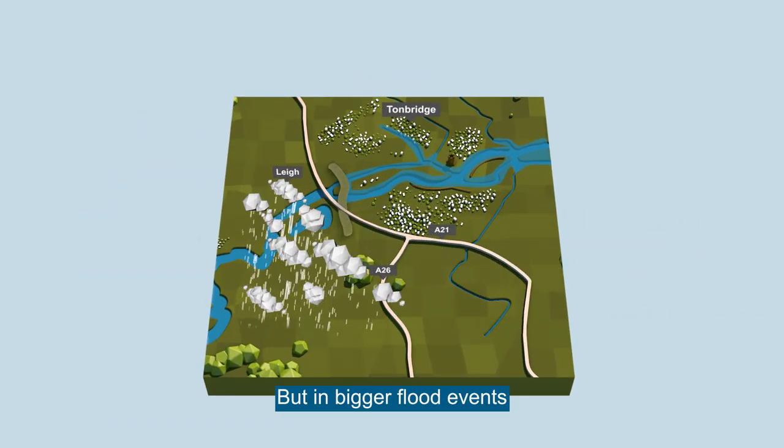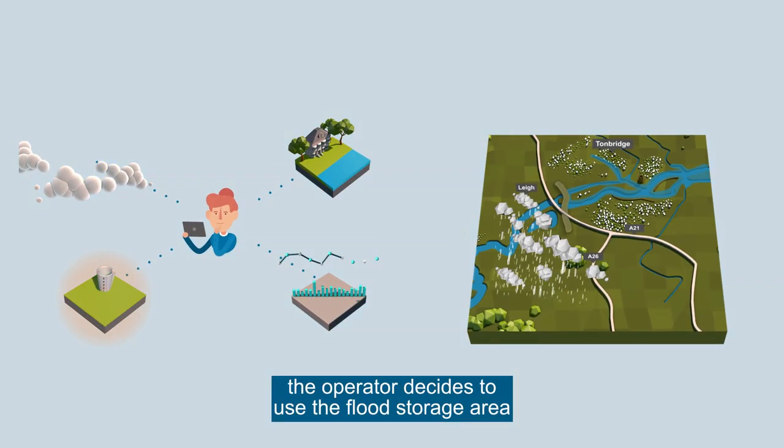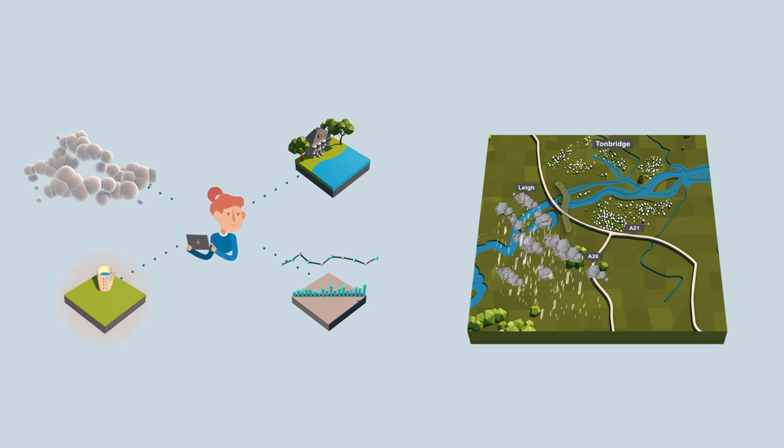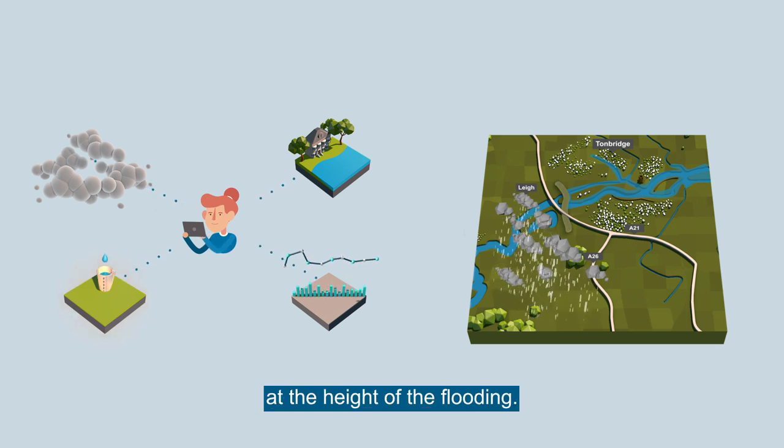But in bigger flood events, when homes and businesses are at risk, the operator decides to use the flood storage area to reduce the risk of flooding downstream. The operator closely monitors the weather and peak river flows to calculate when to store water at the height of the flooding.